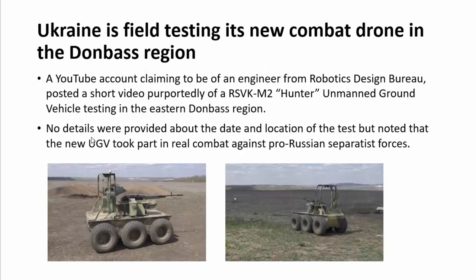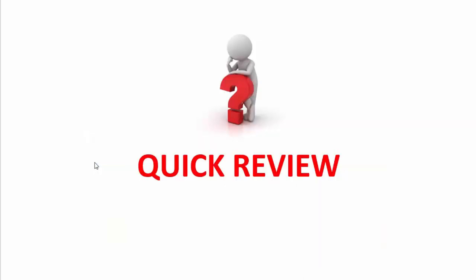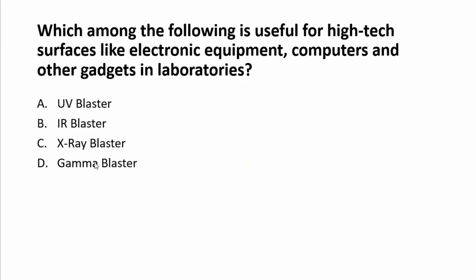Ukraine is field testing its new combat drone in the Donbass region — a highly conflicted area with a history of armed conflict. A YouTube account claiming to be from a robotics design bureau posted a short video of the RSV KM2 Hunter, an unmanned ground vehicle (UGV), testing in the eastern Donbass region. No details were provided about the date and location of the test, but it was noted that the new UGV took part in real combat against pro-Russian apparatus forces.